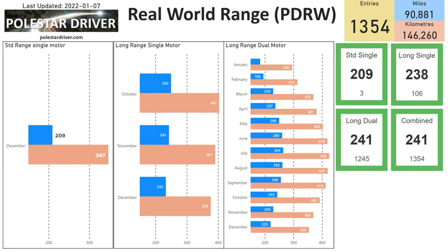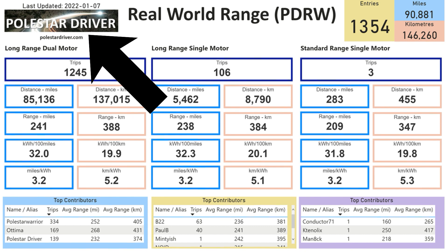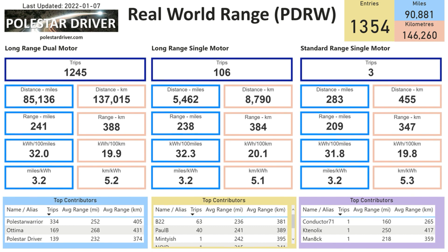Here are all three models on one page showing range. For December, the long range dual motor shows a range of 220 miles or 354 kilometers, while the long range single motor shows 233 miles or 376 kilometers, and the standard range single motor shows 209 miles or 347 kilometers. Remember the standard range car has a 61 kWh usable battery compared to a 75 kWh usable battery on the long range models. The full report will be available later today on the website at polestardriver.com, with more than 40 pages of information.